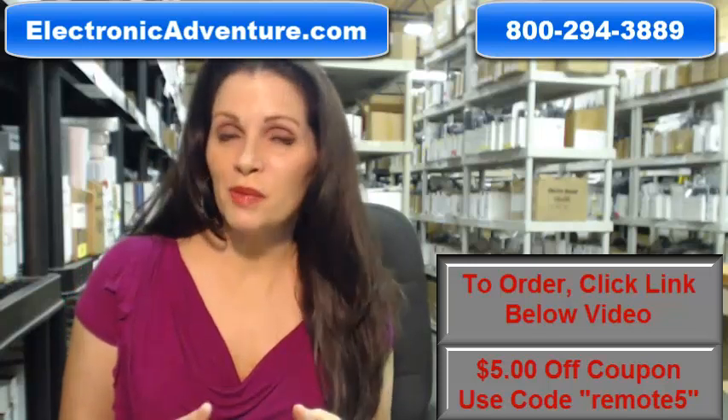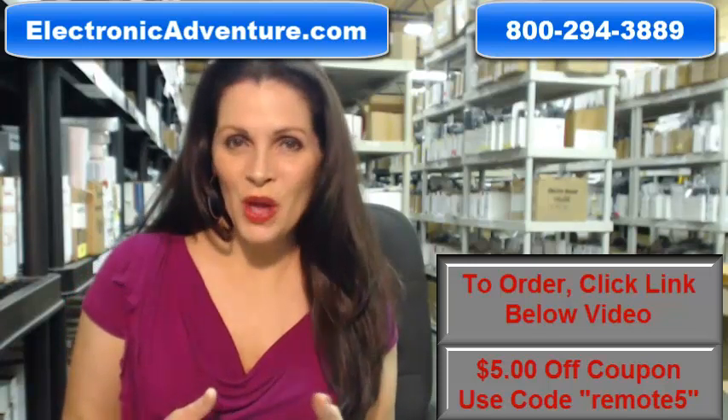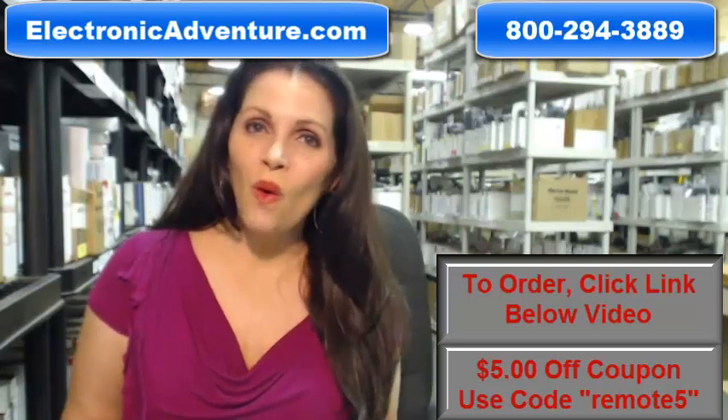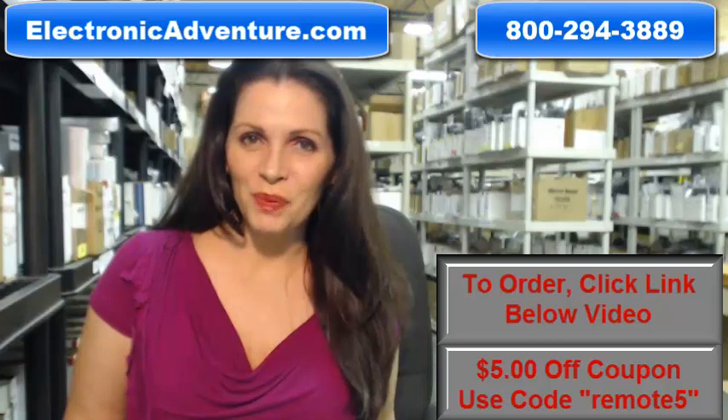So you need to buy a Philips Magnavox remote control? Well, you've come to the right place. Just click on the link right below this video, order your brand new remote, and it ships today.